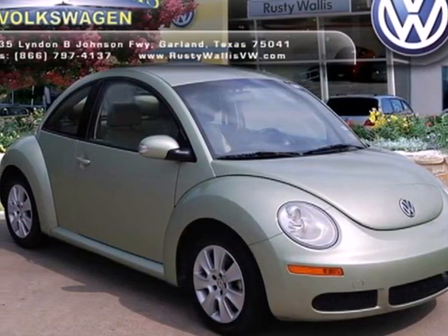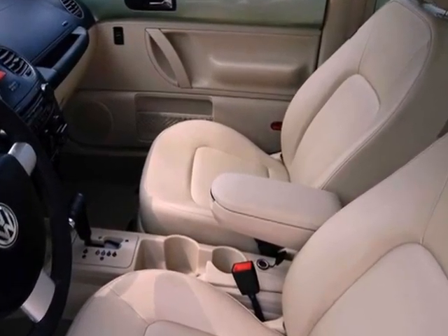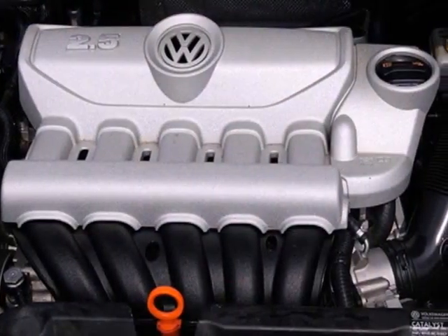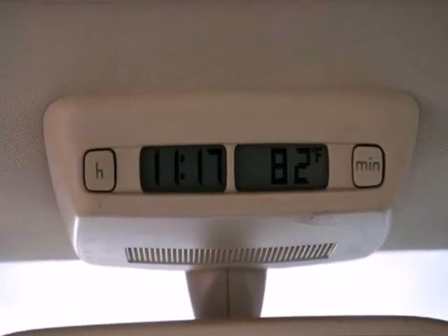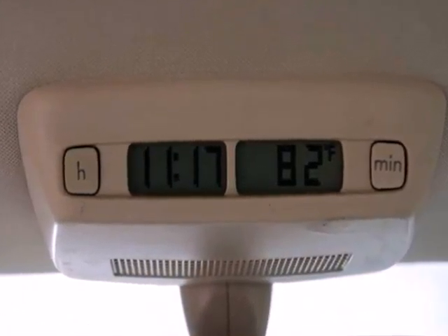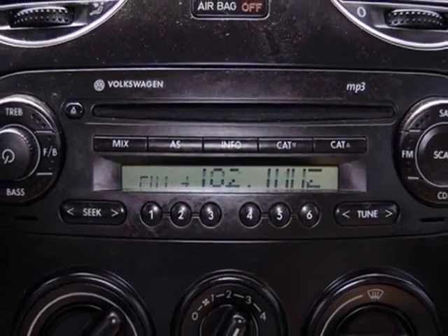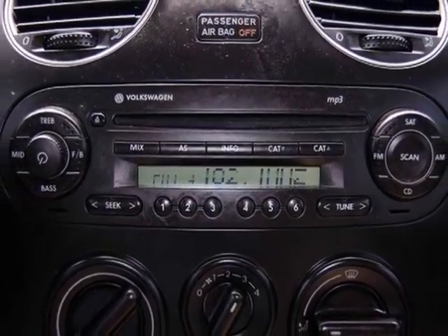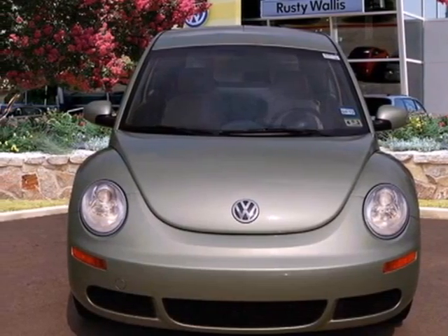Here's a 2008 Volkswagen New Beetle Coupe. Traction control, driver and passenger whiplash protection, a tire pressure monitor, four-wheel anti-lock brakes and stability control are all standard in this safe and stylish VW. If you're looking for a compact coupe with superb economy and safety but also want something fresh and fun and cute as a bug, then look no further than this sensational New Beetle.